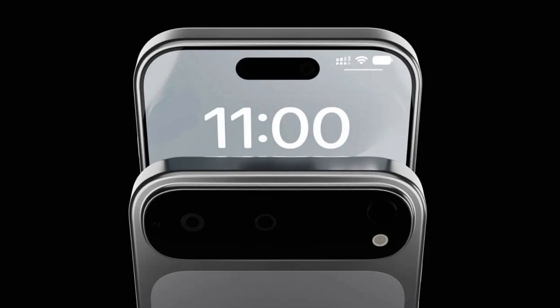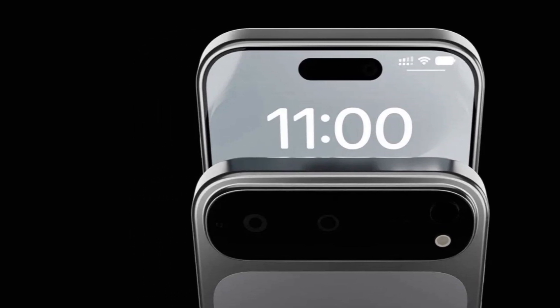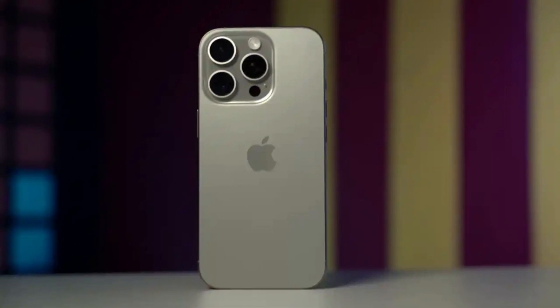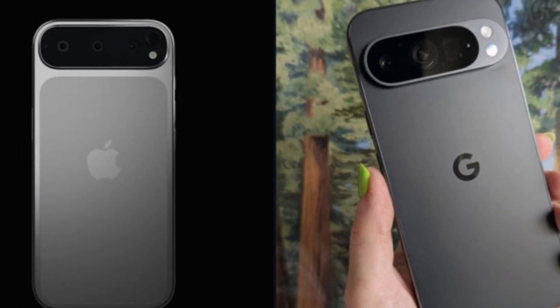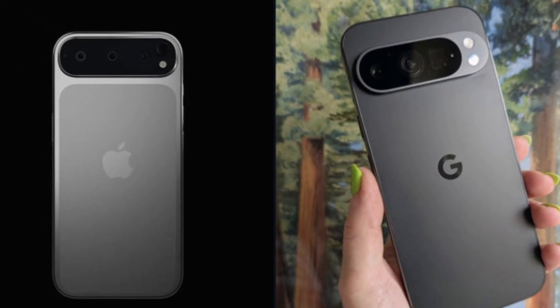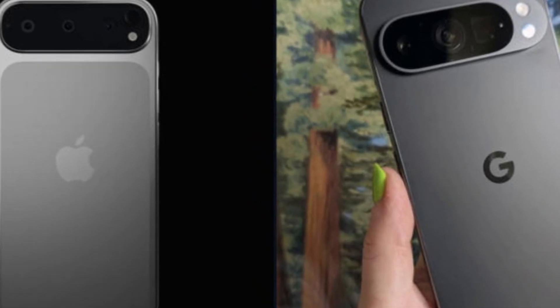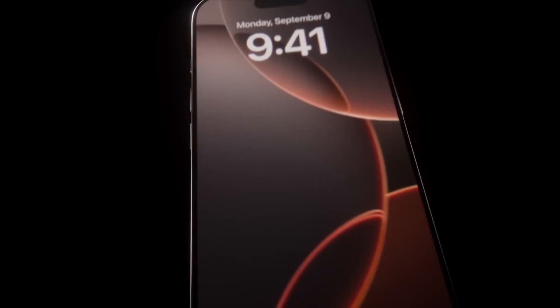Before we get into why Apple might be making this move, let's talk about the iPhone 17 Air. Proster recently shared renders of the device, and if they're accurate, it's going to look quite different from previous iPhones. The Air is expected to have a horizontal camera bump stretching across the back — something very similar to what Google has done with its Pixel series. While this design might appeal to some, many Apple users feel it lacks originality.